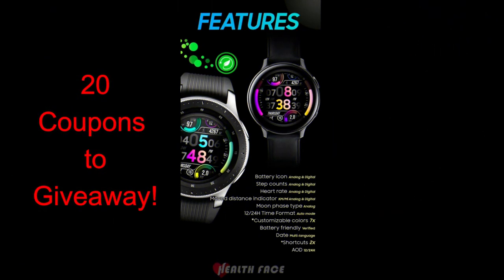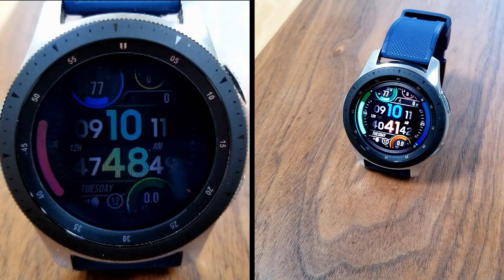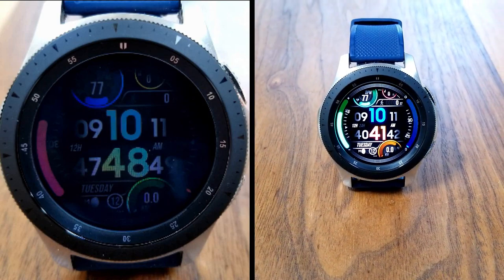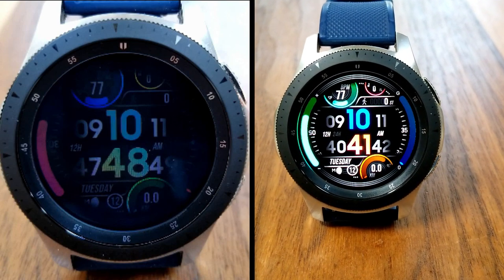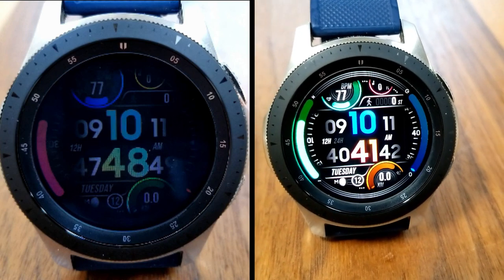So you're getting a ton of areas to customize here, a nice sweeping animation, and a very colorful and modern looking all-digital watch face. Make sure you leave a comment below for a chance to win one of 20 coupon codes we're handing out for this one — it would be a great watch face to add to your collection. Good luck to everyone in the contest, please continue to stay safe and I'll see you all in the next episode.